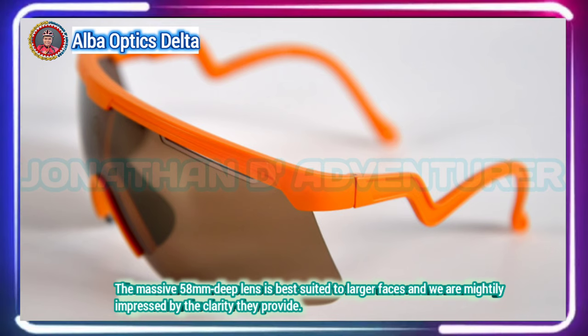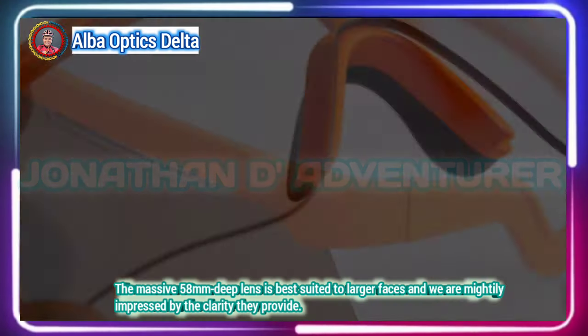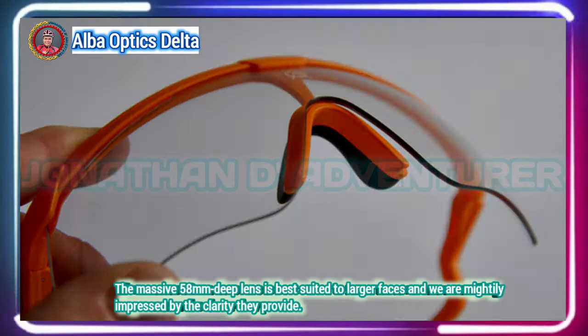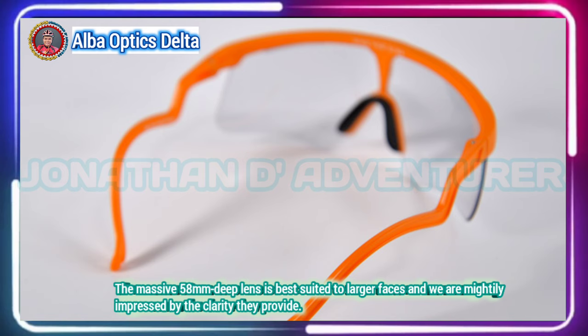The Alba Optics Delta sunglasses might look like they've been pulled straight from a Tour de France in the mid-80s, but they're actually the first pair to come to market from the young Italian brand. Don't let the retro look fool you though — these are thoroughly modern sunglasses.